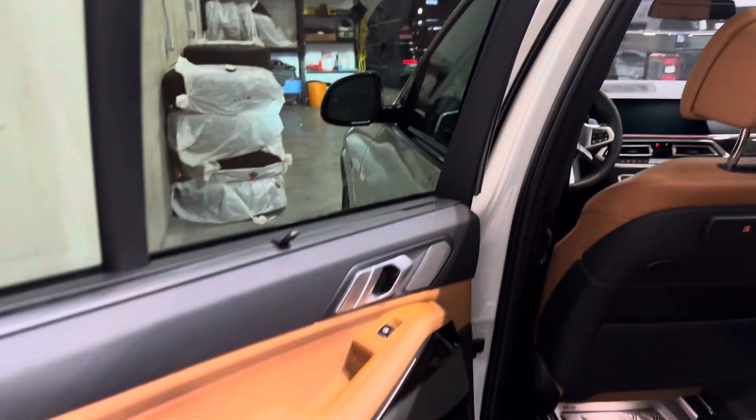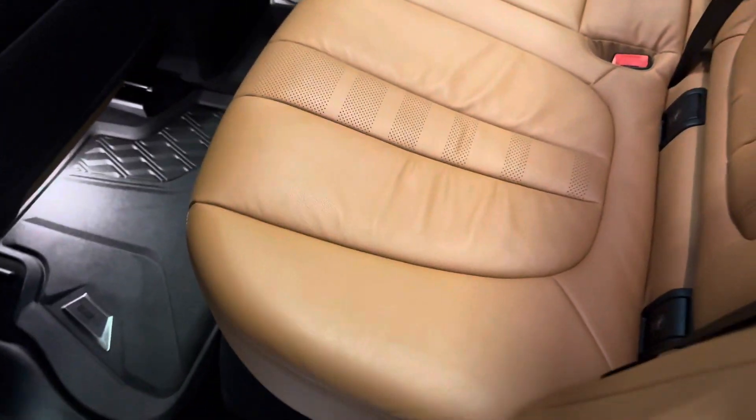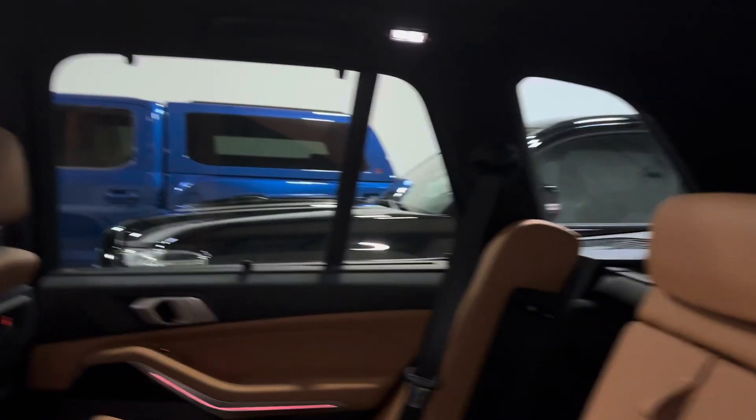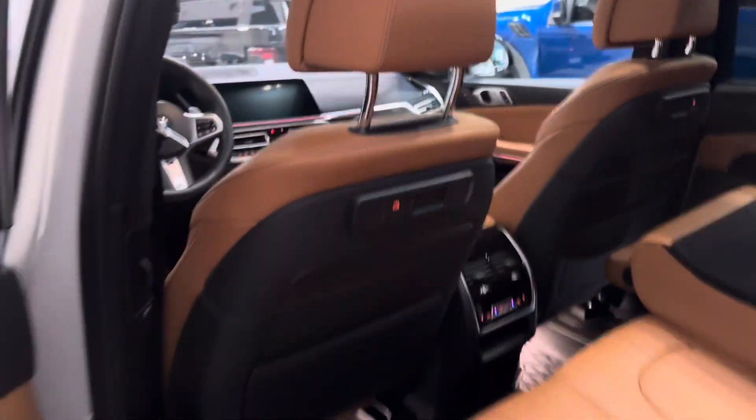Heading inside the vehicle now — look at the cognac interior, which is my favorite part on this X5, as well as the interior ambient lighting, rear climate control, and heated seats, as well as USB-C ports.